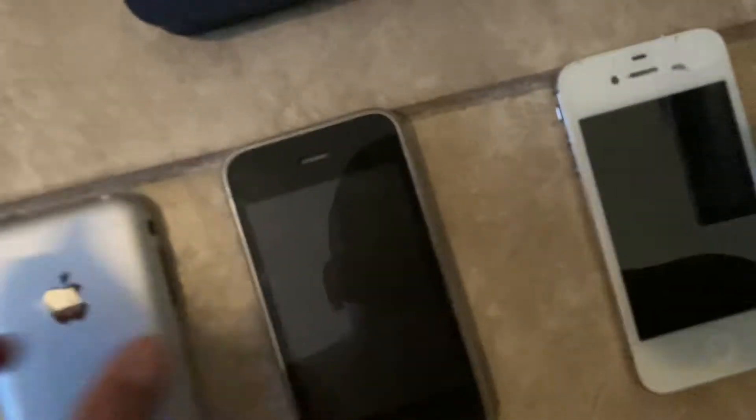My iPhone 2G with eight gigabytes on iOS 2, and this one's a white one.